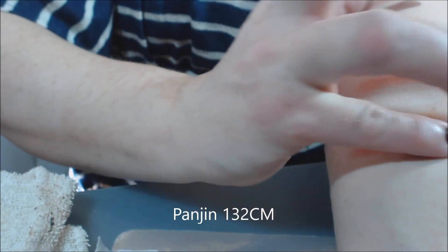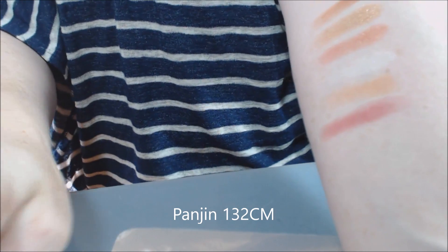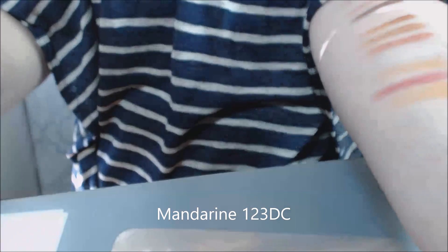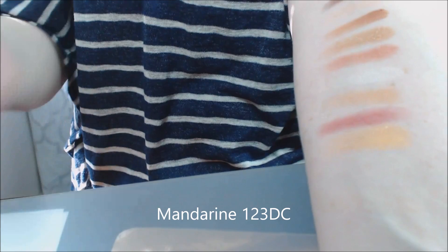Next is Pangin, which is a nice reddish, bricky pink color — that makes sense. The next row: Mandarin is a duochrome, and it's what I'm wearing on my eyes today.